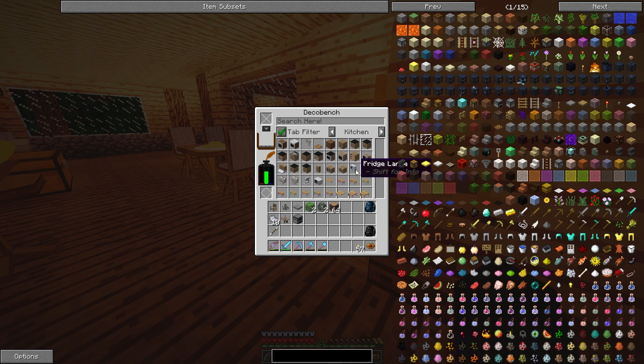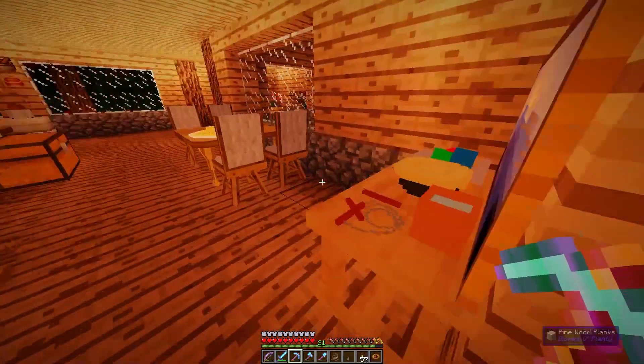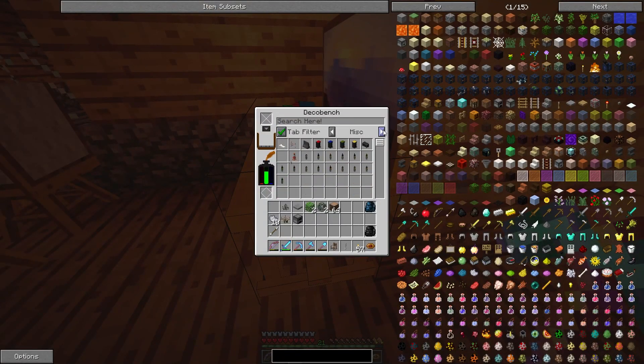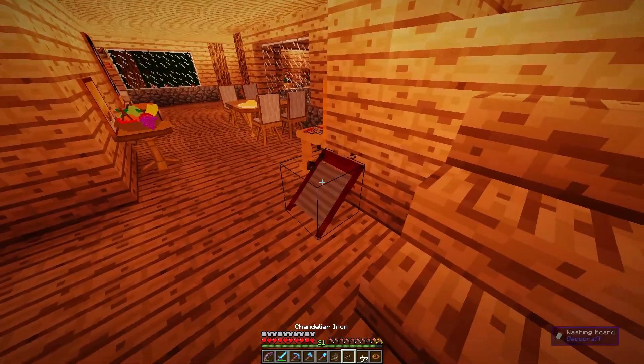I don't know if we ever looked at the food processor — probably not. But I love the options that you have here, I love them so much. A mop? There's a freaking mop? Are you kidding me? We need this! And I also saw a washing board — if that isn't too big, it would fit perfectly.